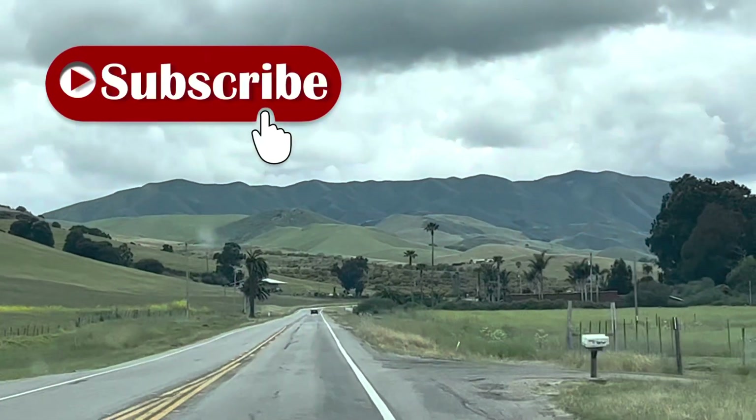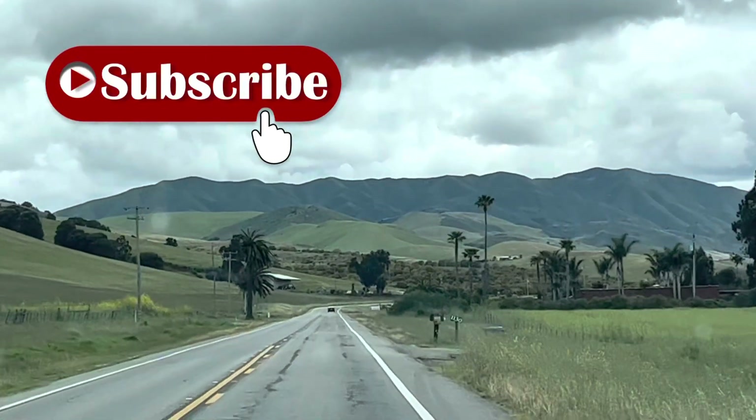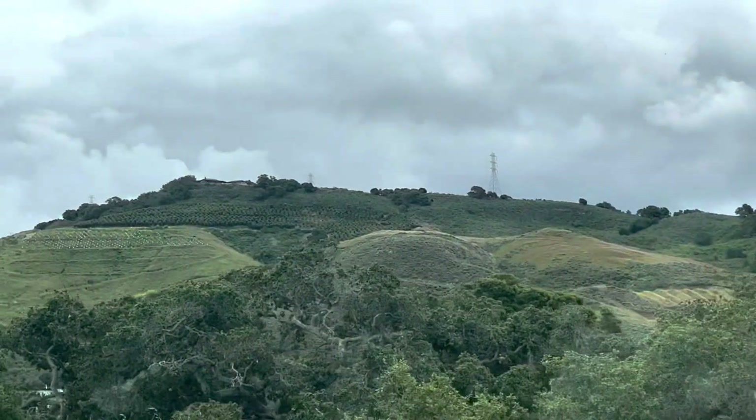Our travel day today — we are heading up the California coast northward. We started in Morro Bay, California, and we're heading up to Monterey, driving the 101 today.